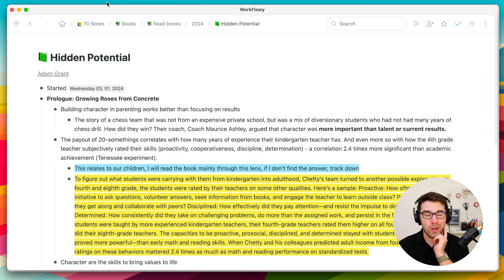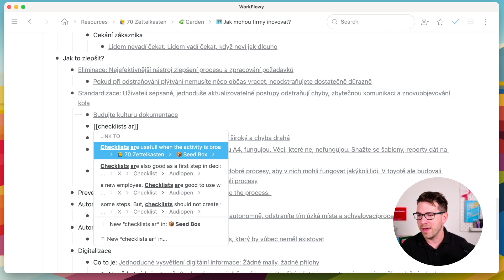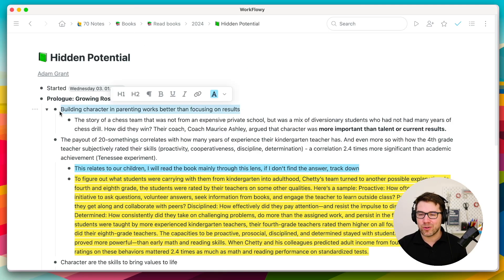If you want, you can watch my next video, which is about how I actually build my second brain and use my Zettelkasten system to interconnect ideas. Because this is not where it ends — this is where it starts. Book notes are the first step, the digital brain is the second step, and I have another video linked here on the platform. Thank you very much, and see you next time.